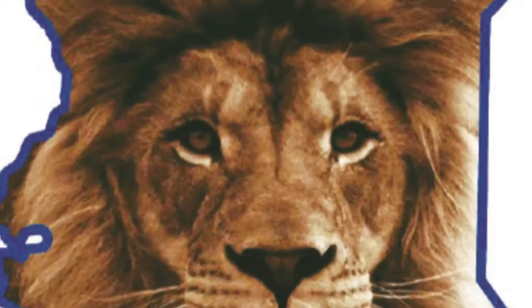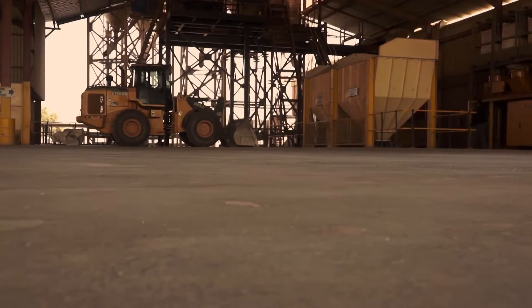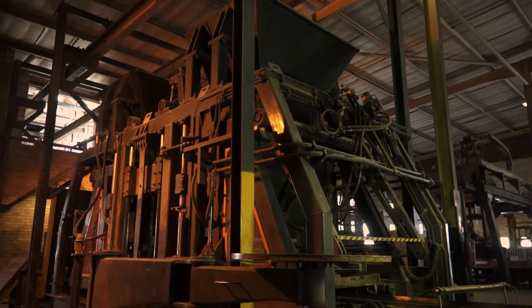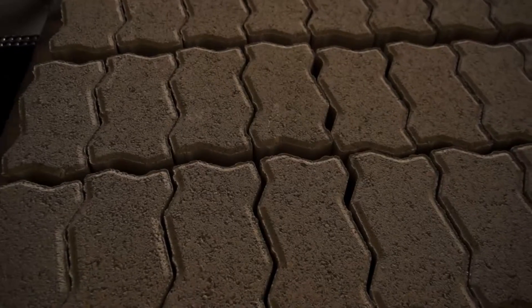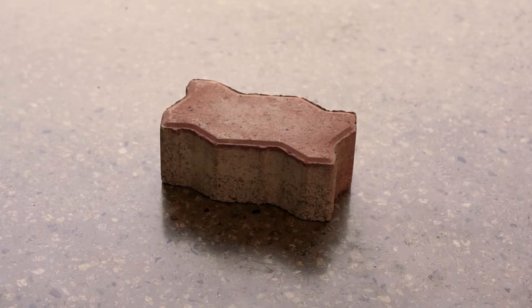Simba Cement stands for quality, reliability and being the king of the concrete jungle. With a new state-of-the-art PMSA automated paving block manufacturing plant, Simba can supply a full range of high-quality concrete interlocking pavers, rectangular pavers and special shaped pavers.